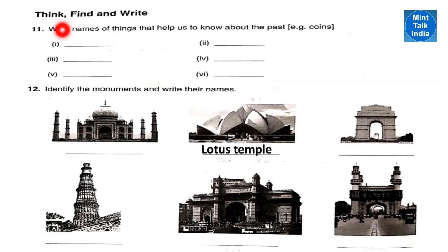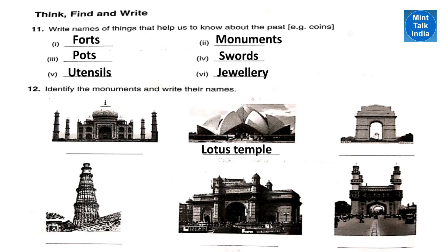Think, find and write. Write names of things that help us know about the past. Example: coins. Other than coins, we can also know about the past with the help of forts, pots, utensils, monuments, swords and jewelleries.